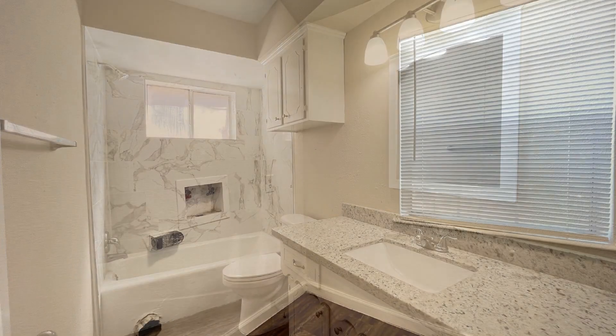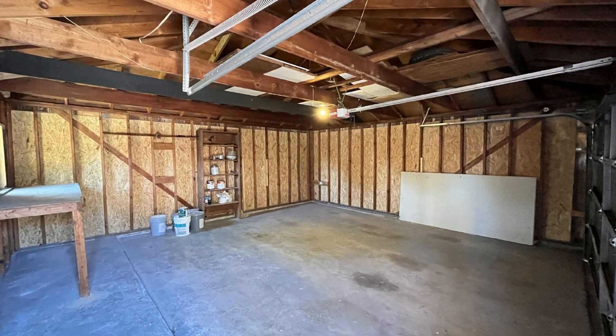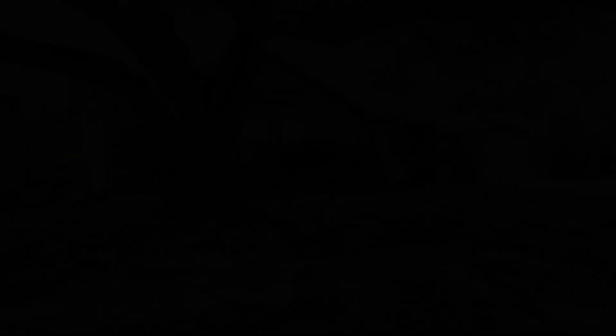If you are interested in this Houston, Texas rental property, or want to know what other rentals are available in the area, contact us today. We are ready to help you find your next home. Rent from us and experience living in a professionally managed home.